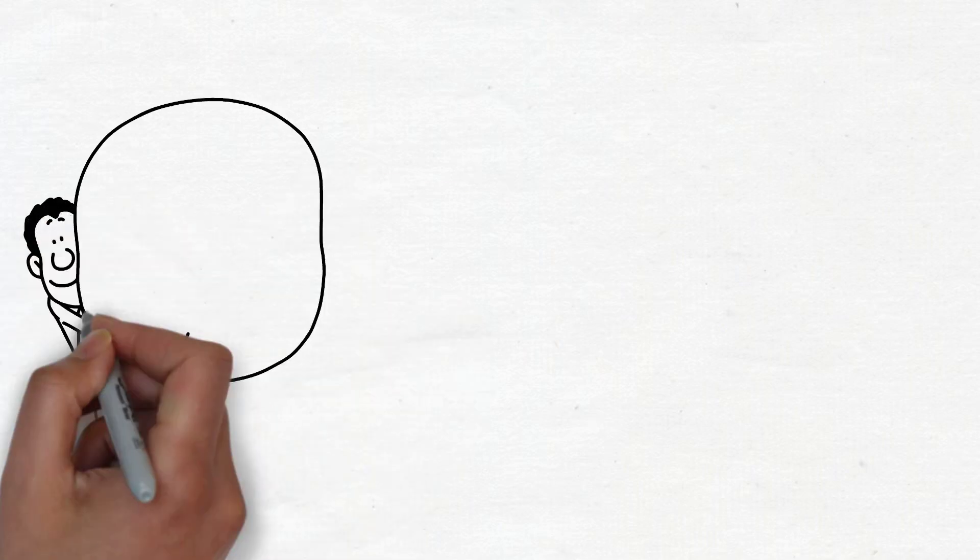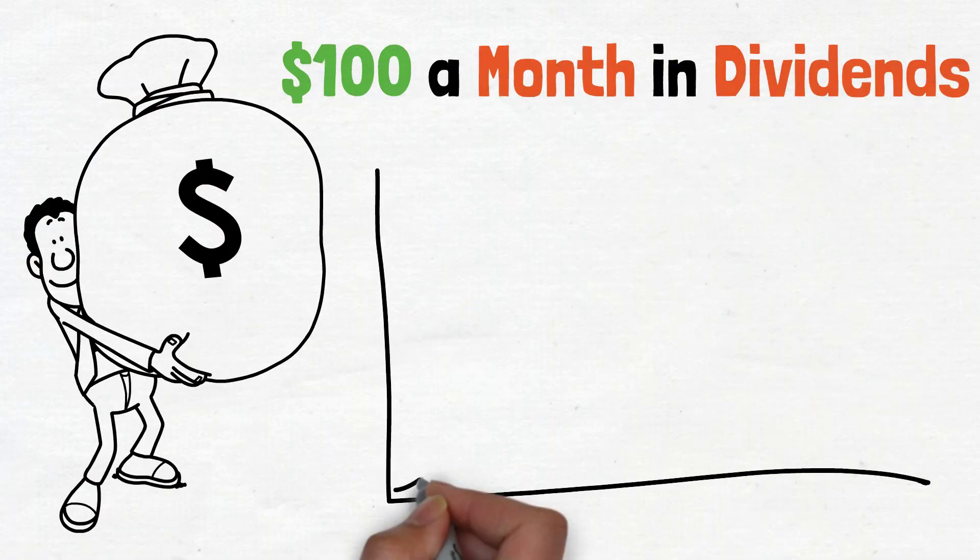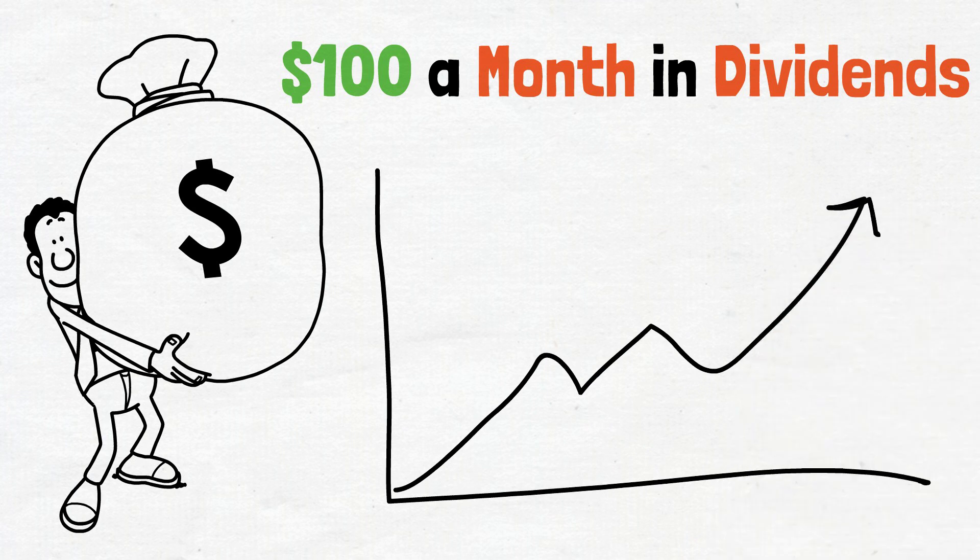Let's look at 5 steps to make $100 a month in dividends and potentially way more.